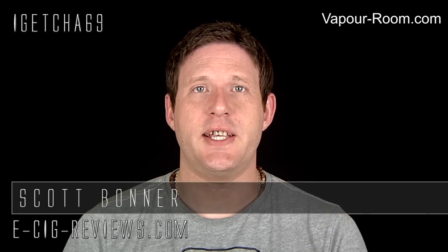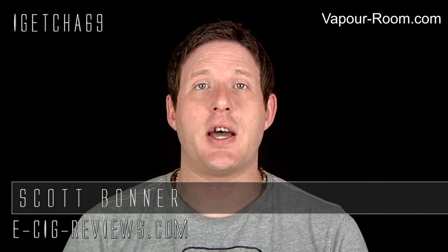Hello, my name's Scott from ecigreviews.com and today I'll be announcing the winners of the Vaporroom.com Innokin AIO PCC electronic cigarette starter kit competition.